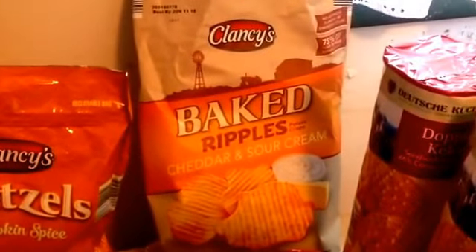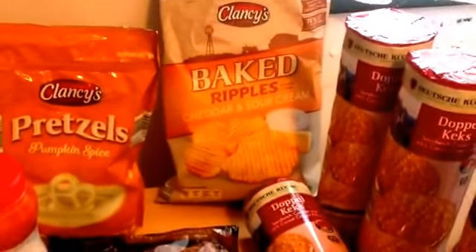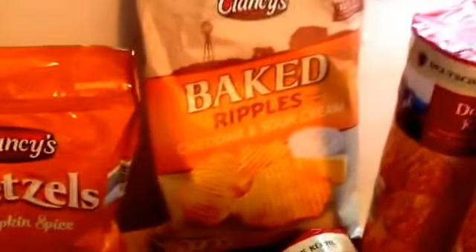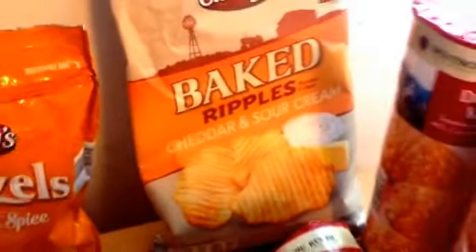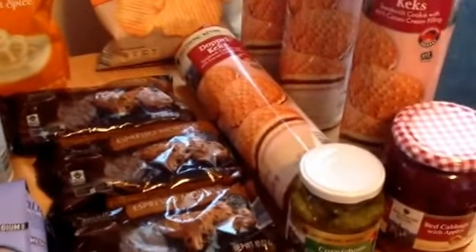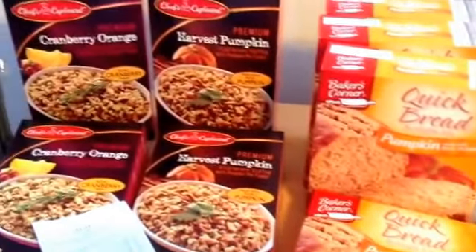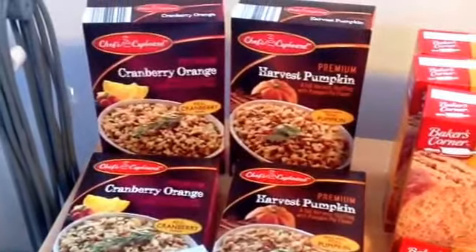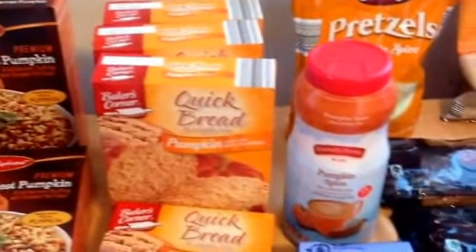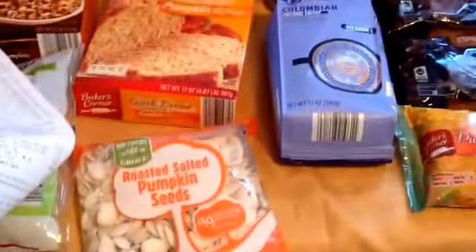My son found these baked ripple potato crisps in cheddar and sour cream flavor — baked, so a little healthier. These were marked down to $0.89 for a 6.25-ounce bag, so we picked up one for a quick lunch treat. So there you have it — all these marvelous pumpkin markdowns at Aldi. Your store may not have marked down like this, but they're clearing the shelves to make room for all their Christmas items, which means marking down all the pumpkin things.